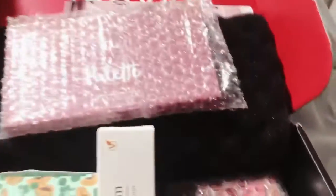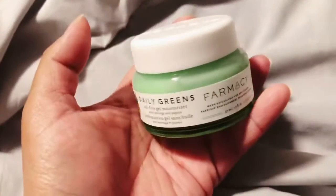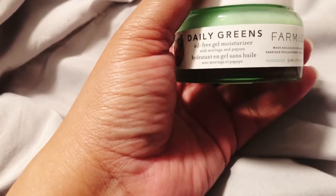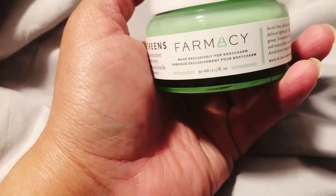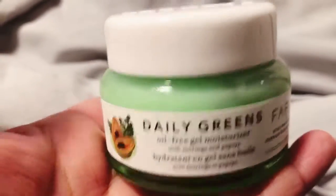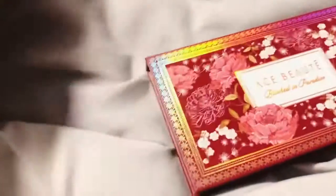Here's my Ciate Velvet Palette, the Ace Beauté, the Eye Cream, and the Bali Balm. And here is the Daily Greens Oil-Free Gel Moisturizer. It says with Moringa and Papaya, and this is from Pharmacy — made exclusively for BoxyCharm. I hear it's kind of a thick consistency and a little bit goes a long way. It smells good and refreshing, from what I hear.